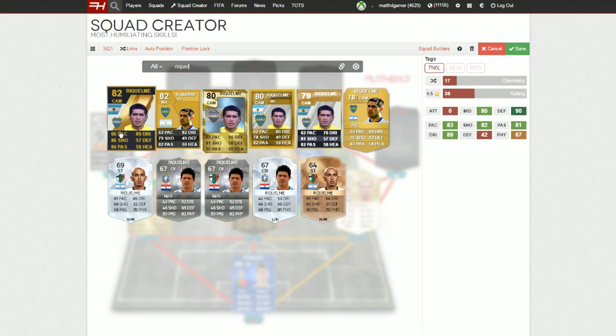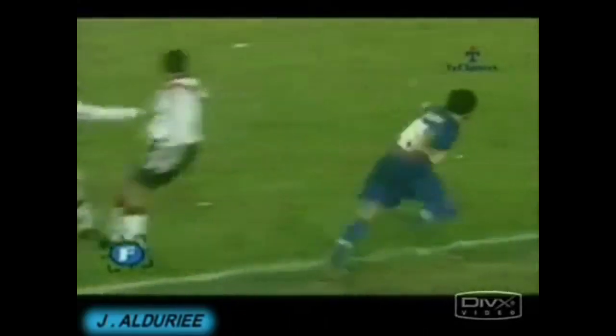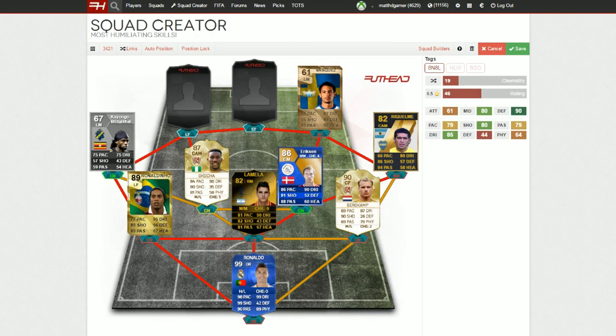Then we go to Juan Roman Riquelme here for Argentina — well actually I think this is for Boca Juniors back in the day. A drag back backheel by Riquelme there. What a player he was. He played for Barcelona for a few years, and also for Boca and a lot of other teams. He really was, for me, an underrated player. A lot of people really appreciated how talented he was, especially when he played in Argentina.